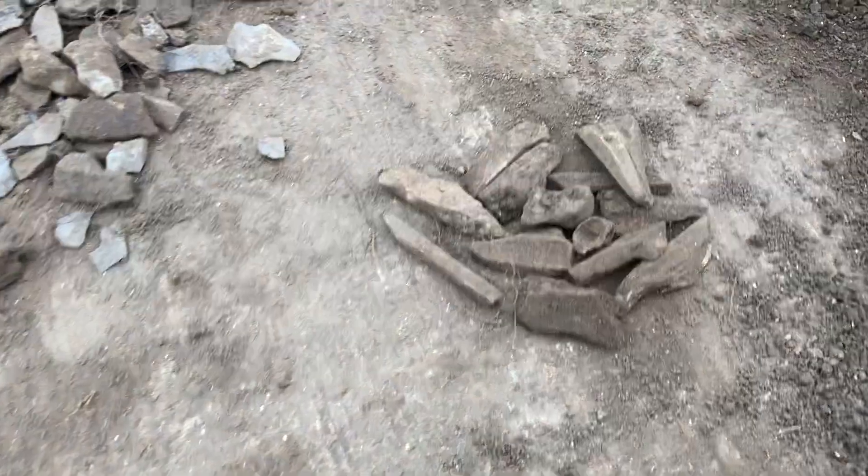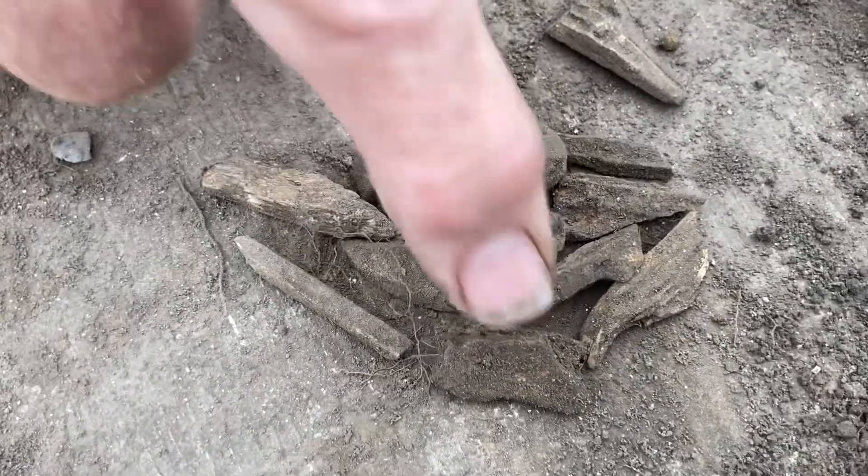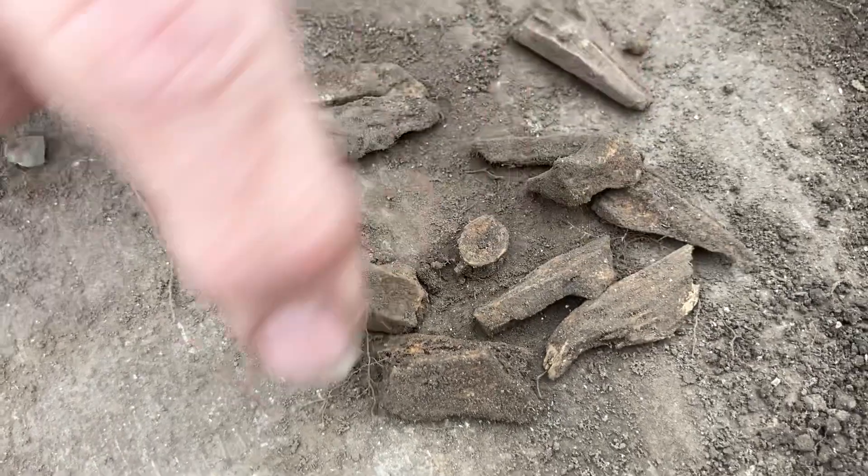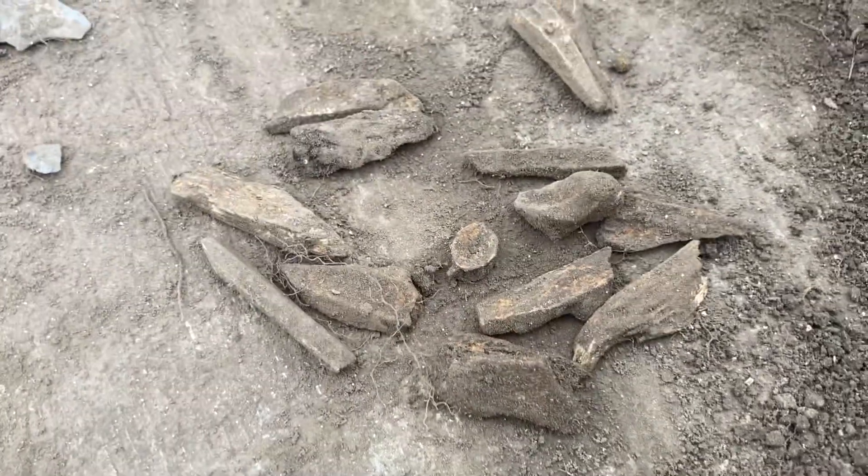Mostly they're using what we call jars, and they're using them to store food and to cook. And looking over here, this is mostly deer bone, and there's a fish vertebra right there — that's the vertebra of a fish, the rest of this is deer bone.